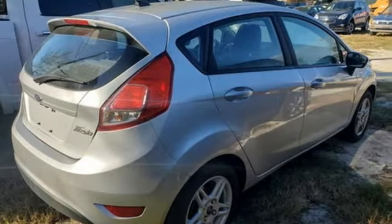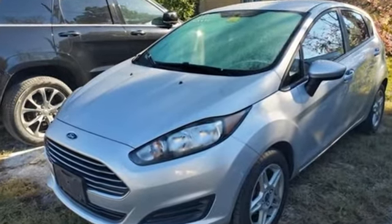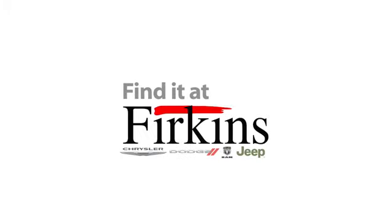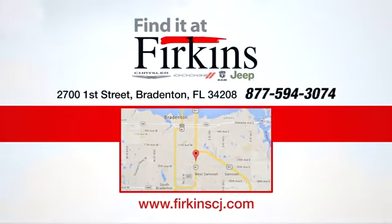Built on tradition, built to last, Ford. The time is now. See it for yourself today. Find it at Furkins. Come see us today. We're located between the Red Barn Flea Market and the DeSoto Mall on First Street.